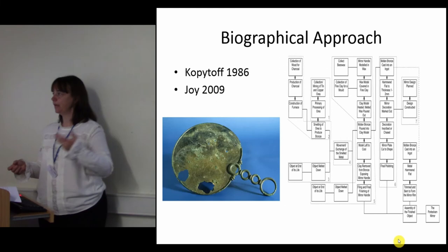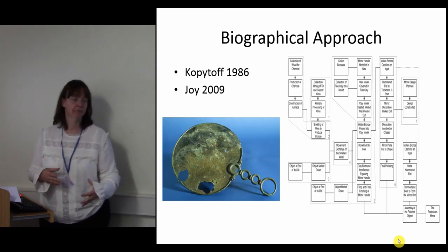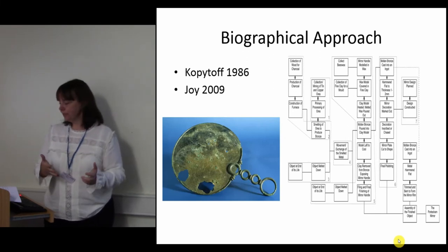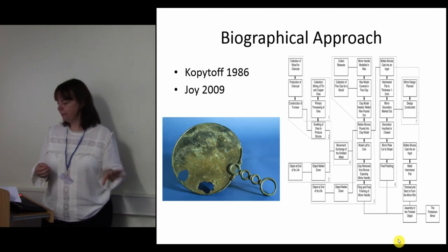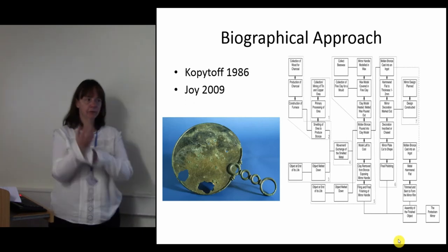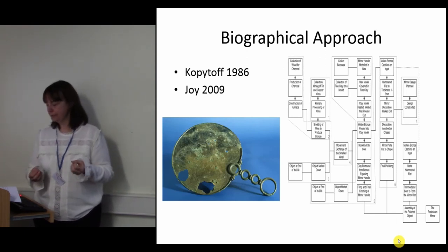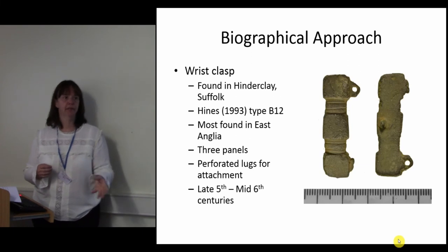The biographical approach, pioneered by Igor Kopytoff, proposed that you can produce the biography of a thing by asking the same questions as you would if doing a biography of a person. The biggest project I'm aware of is Jodie Joy's 2009 work on Iron Age mirrors, which illustrates how you can produce a detailed history of an object and its relationships — and these relationships aren't just linear; they can cross-merge and come in from all sorts of different directions. Although a biography begins with a historical reconstruction, it expands to include all of the object's relationships.